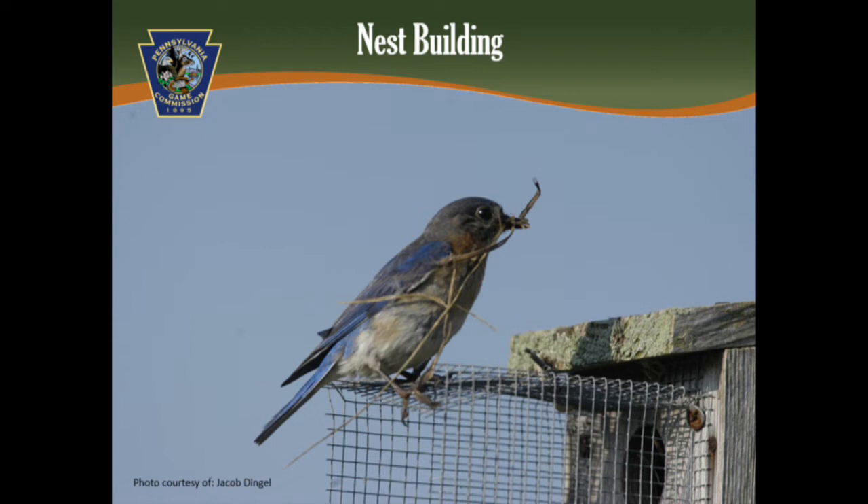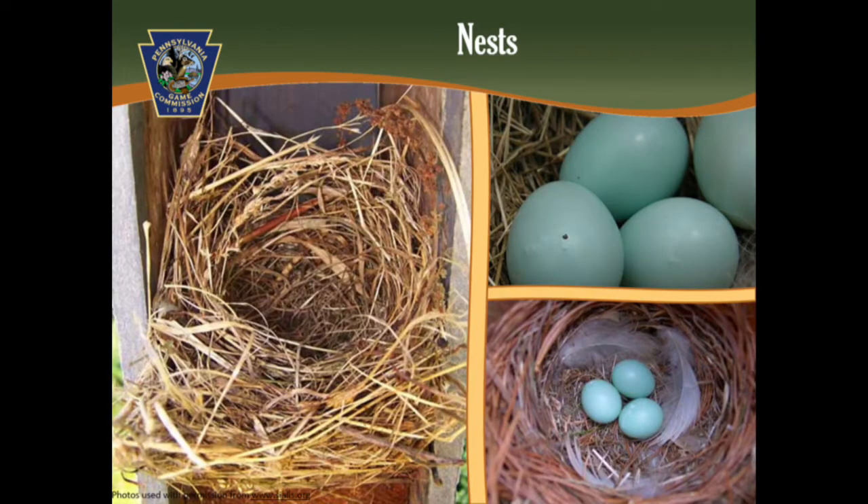While the male establishes the breeding territory, it is the female that makes the final selection of the nest site. You may see males carry nest materials, but it's typically just for display. It's the female that does almost all of the nest building. Nest building can take one to six days. The female builds a cup-shaped nest inside the cavity, typically made out of fine grasses and sometimes pine needles.